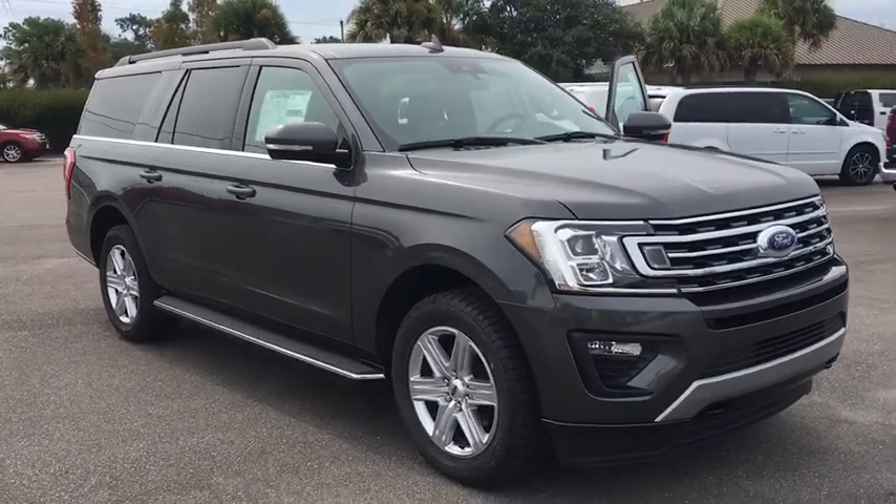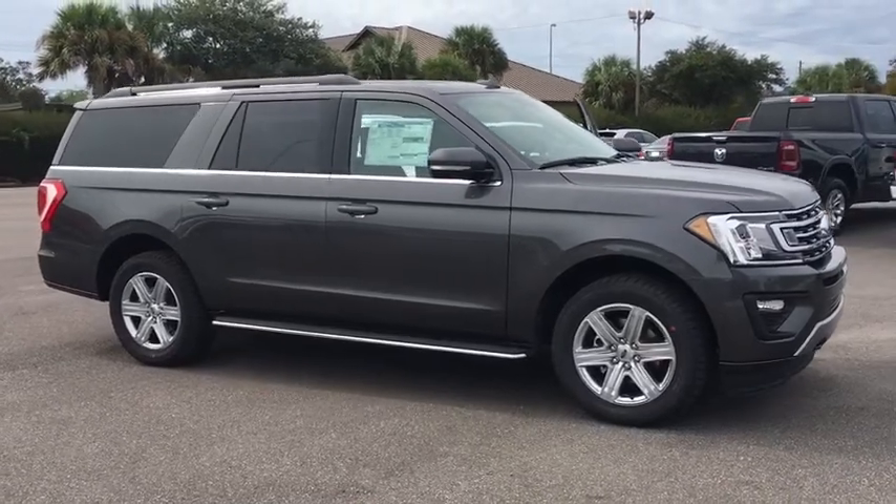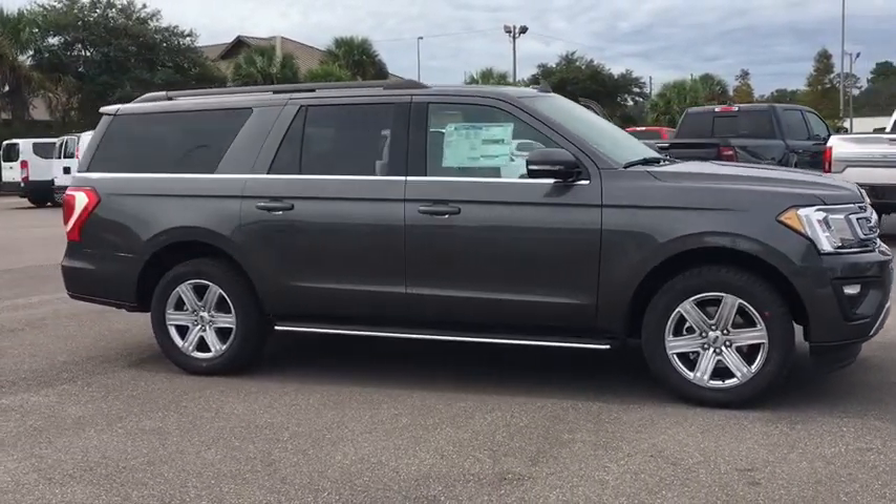Looking for the right vehicle? Check out the 2019 Ford Expedition. Powerful, controlled, resourceful. Expedition.